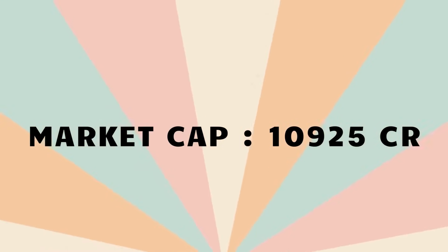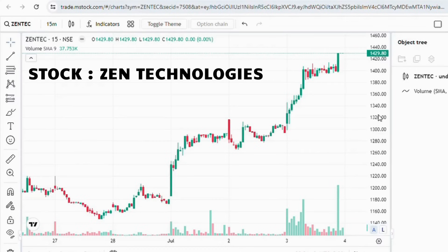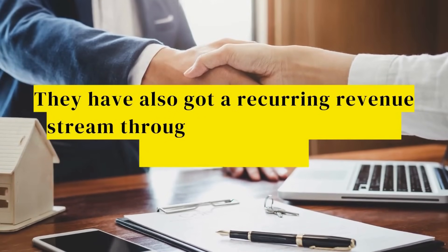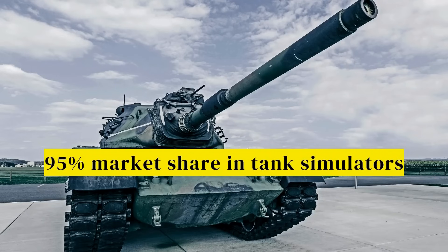The market cap of the stock is Rs. 10,925 crores. The stock I am talking about is Zen Technologies. The current price of the stock is Rs. 1,429. They have a recurring revenue stream through annual maintenance contracts (AMCs), and they hold over 95% market share in tank simulators.